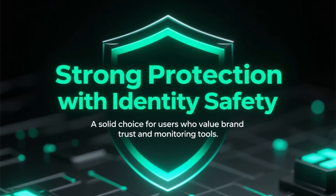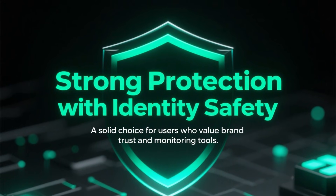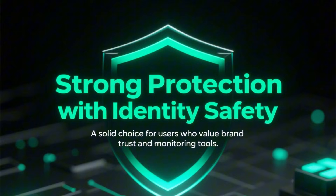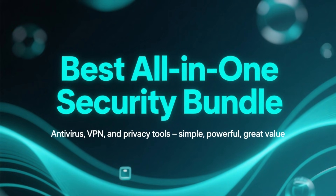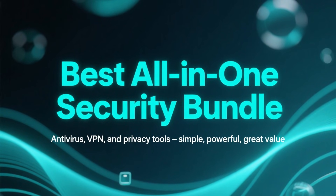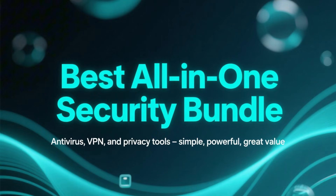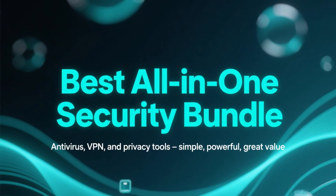If you want strong protection combined with identity and online safety features, Norton is a solid choice, especially for users who value brand trust and extra monitoring tools. And if you're looking for an all-in-one security bundle that combines antivirus with a VPN and privacy tools, Surfshark Antivirus is a great option, especially for users who want simplicity and good value.